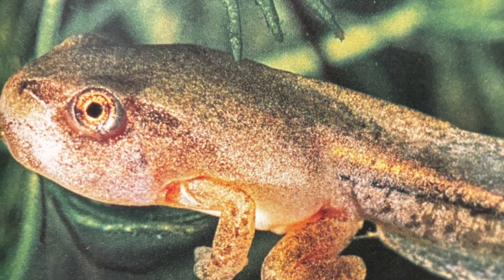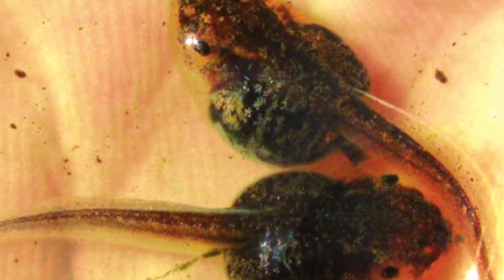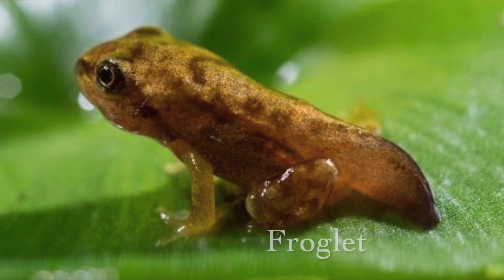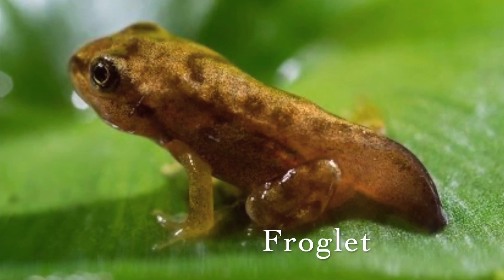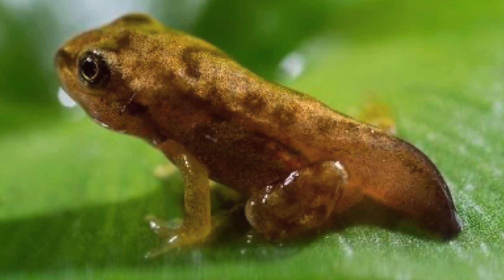The tadpoles' bodies are changing inside too. They develop lungs. Skin grows over their gills. But that's not a problem because they don't need to breathe in the water anymore. Now, they can breathe on land. The tadpole is not a tadpole anymore — it's a froglet, or a tiny adult. And it's ready to make its grand entrance on land.